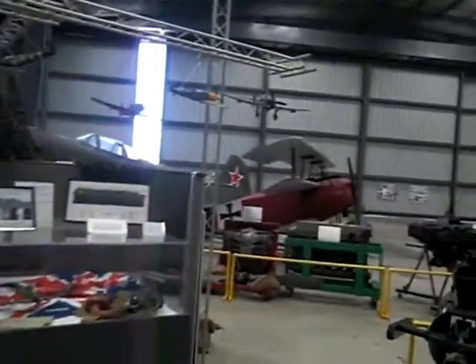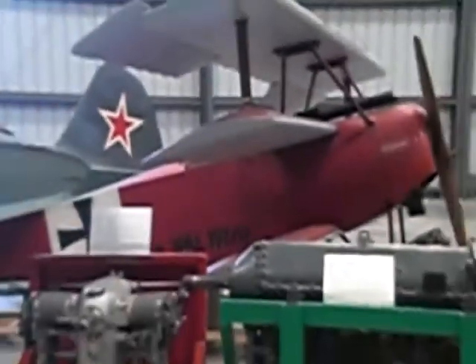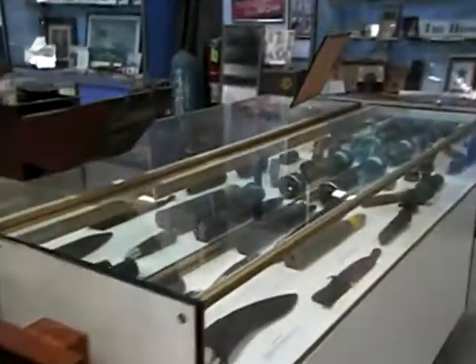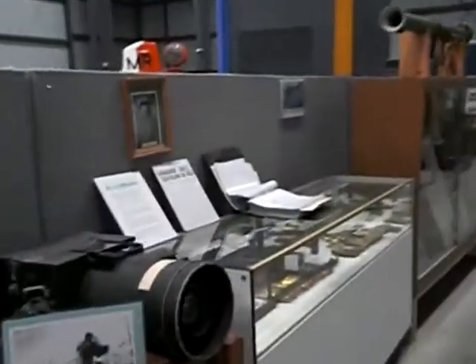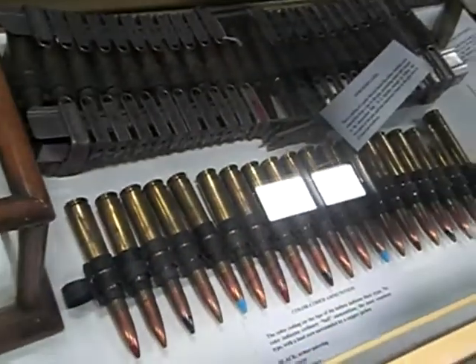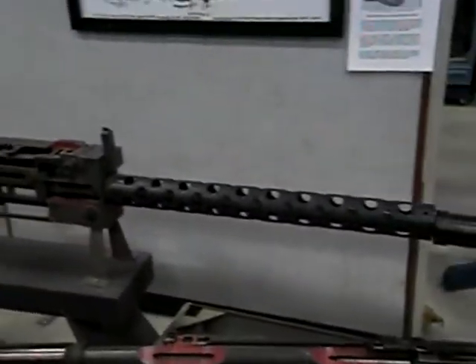You can see the Red Baron aircraft over there, actually. That's pretty neat. Knives and shells and all sorts of things in here. That's huge.